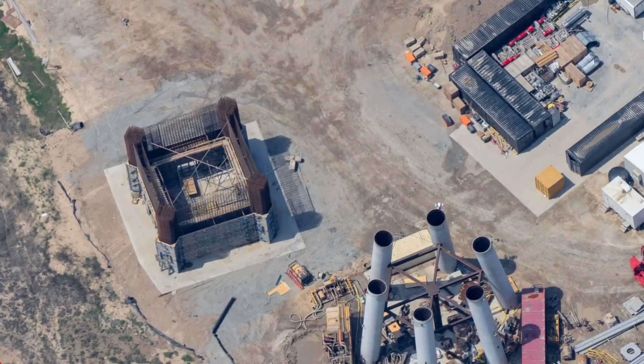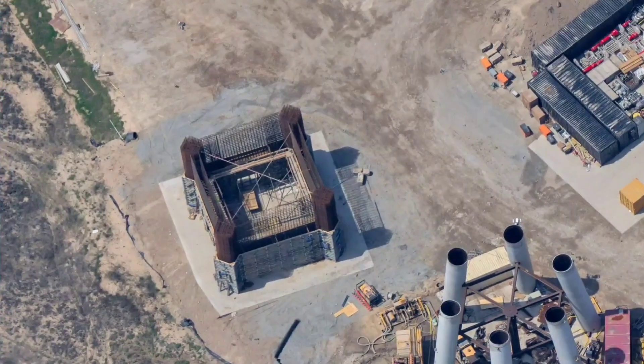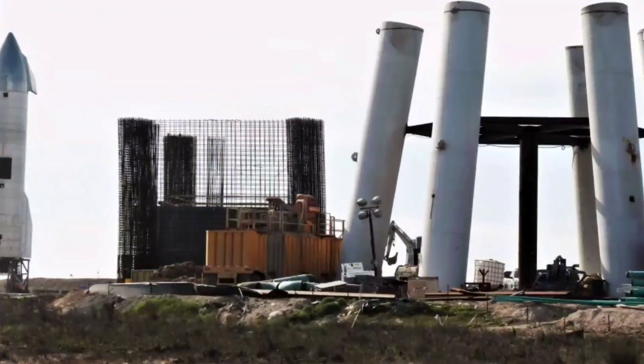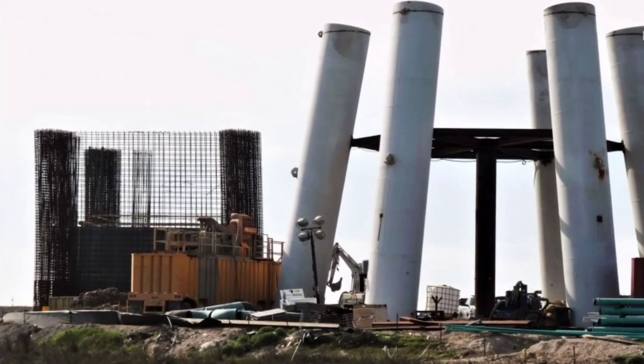Two weeks later, the foundation had been encased in concrete and the framework for the massive base was nearly ready for its first concrete pour. In other words, SpaceX's first South Texas launch tower had just begun to take shape and grow vertically.